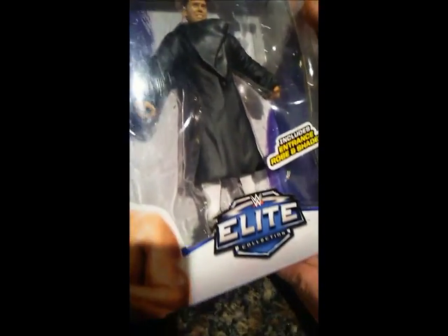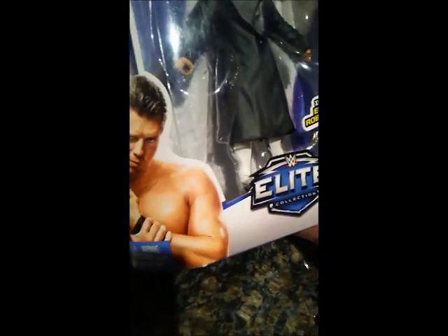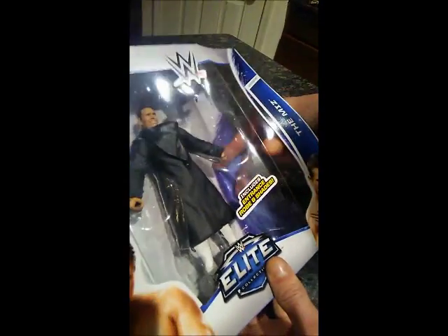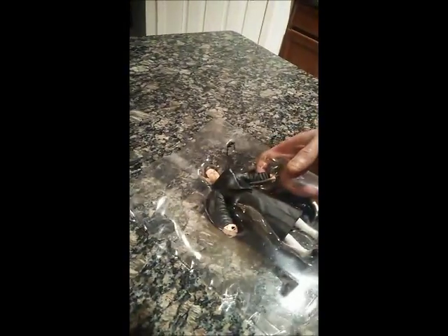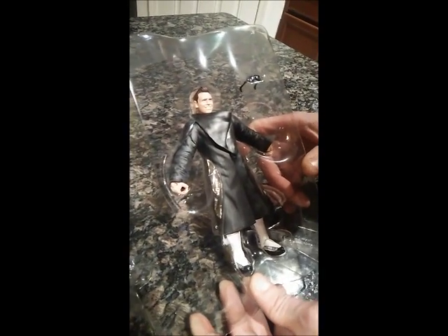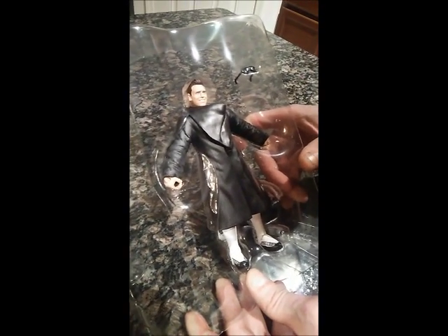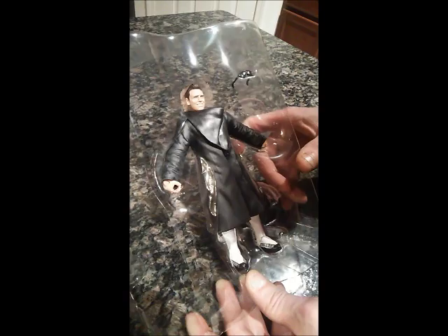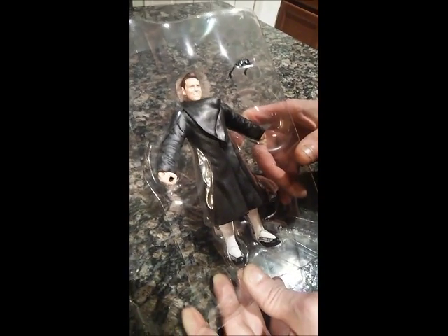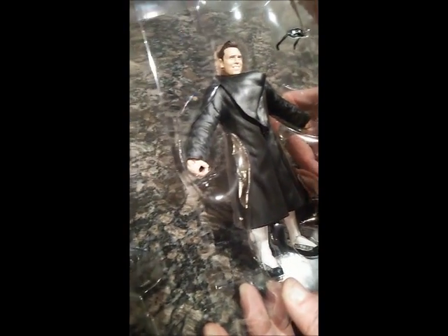The Miz — I don't know if anybody knows — was actually on the reality show The Real World years ago, and actually ended up getting into the WWE. When he started out he wasn't the best wrestler, but he got better over the years, and he actually won Money in the Bank in 2010, and actually defended the title against John Cena at WrestleMania 27 in the main event, and won the match.